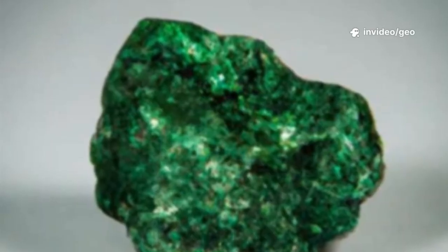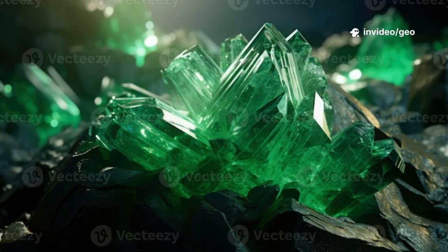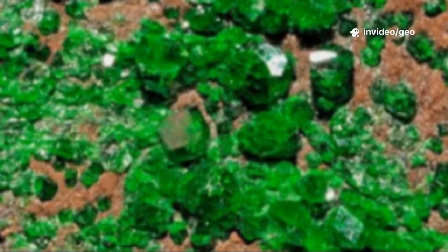Sometimes the crystals form thin, delicate crusts; other times they cover larger surfaces. Uvarovite's global distribution maps the earth's most unique mineral hotspots. Its creation is a testament to the beauty born from the planet's most challenging environments.